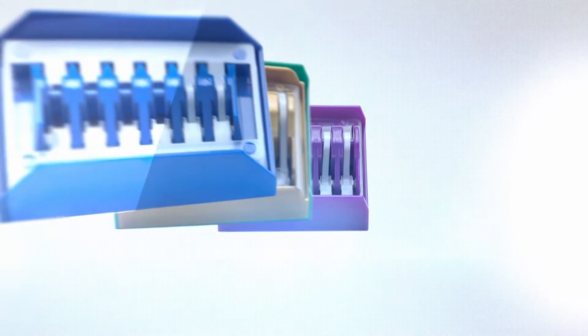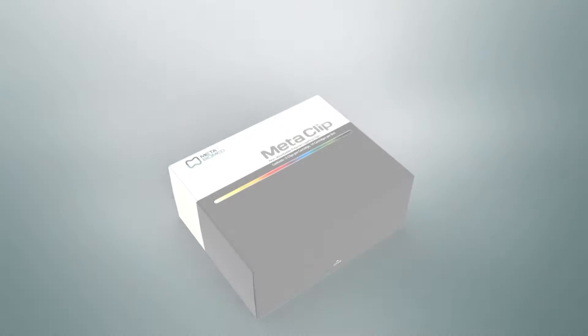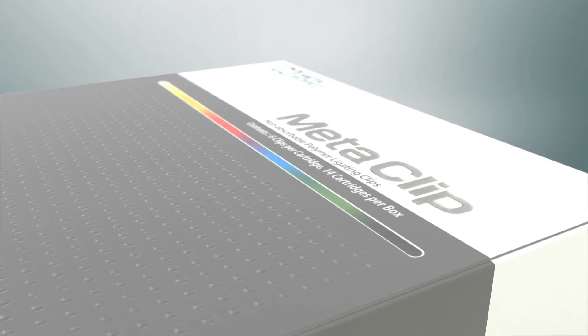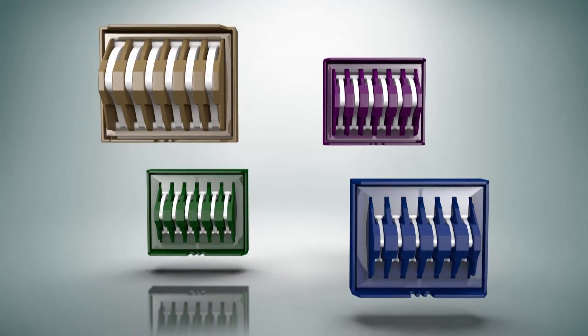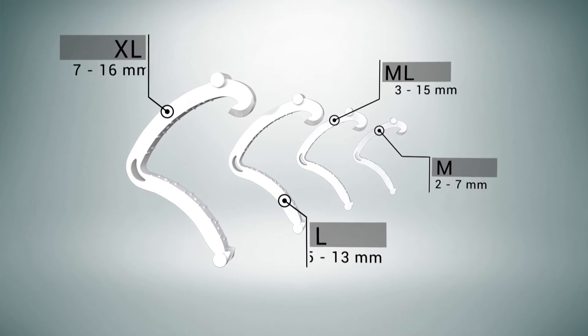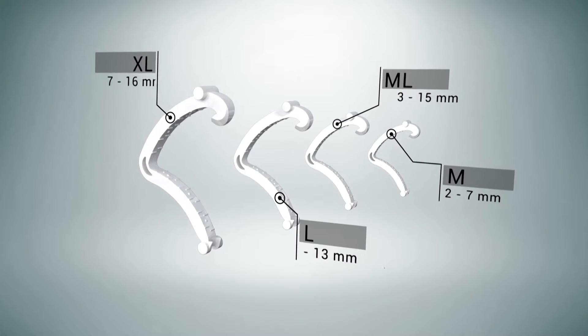Polymer Clips — Metaclip — for blood vessel ligation during surgery. Metaclip sizes are distinguished by the color of each cartridge. Metaclip is available in four sizes, from medium to extra-large.